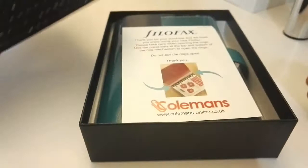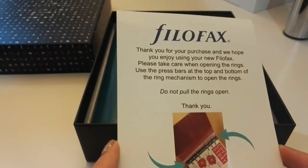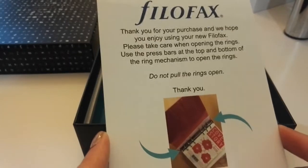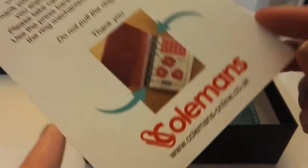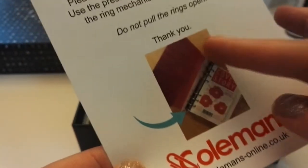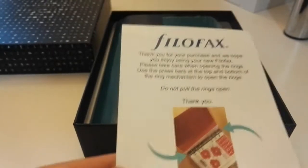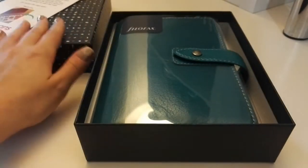So far so good, Coleman's. This was a nice surprise — 'Thank you for your purchase.' They also warn you about the correct way of opening the ring mechanisms, which is from the tabs at the top and at the bottom, and not by the rings themselves — don't pull those apart. Nice touch.